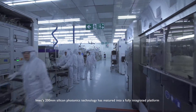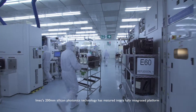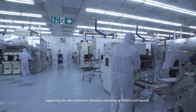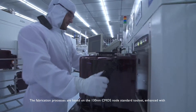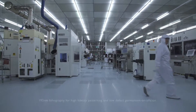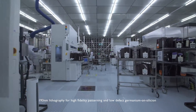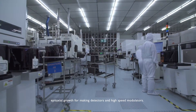IMX's 200 mm silicon photonics technology has matured into a fully integrated platform supporting the main photonic functions operating at 28 gigabit per second and beyond. The fabrication processes are based on the 130 nm CMOS node standard toolset, enhanced with 193 nm lithography for high-fidelity patterning and low-defect germanium-on-silicon epitaxial growth for making detectors and high-speed modulators.